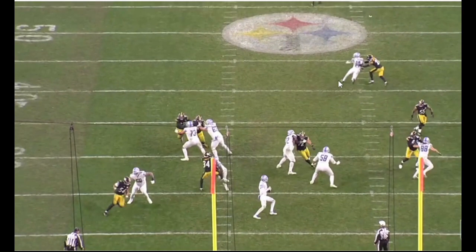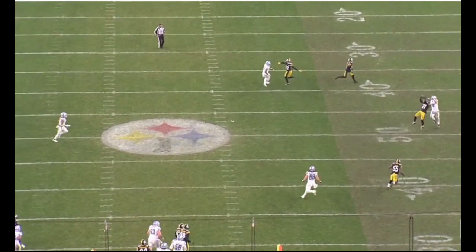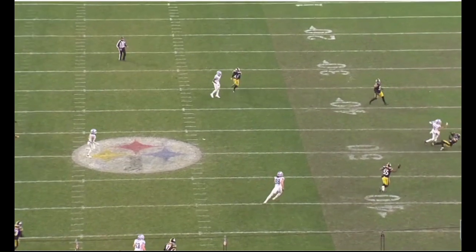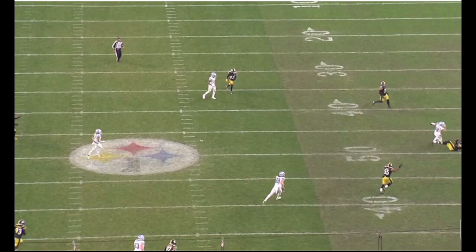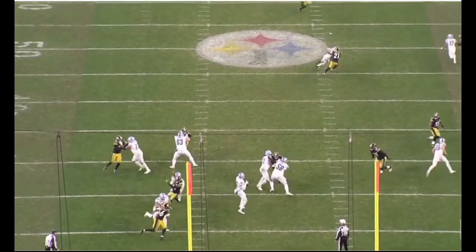Norwood right here going against the number 2 receiver, able to match this route, get his head around, find the football. It's a little thrown behind, so it's not the most difficult play for Norwood to make as opposed to a pass leading the receiver more to the sideline. But again, find the football, high pointing, contesting at the catch point. The receiver really has to play the DB here just to break this pass up. Bottom line is you get that stop on third down — and that's a rookie making a big play in a big situation.